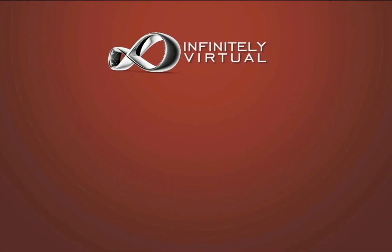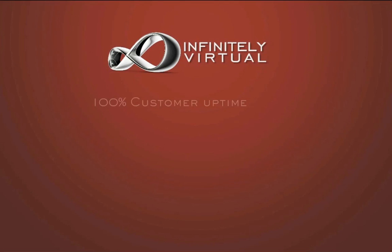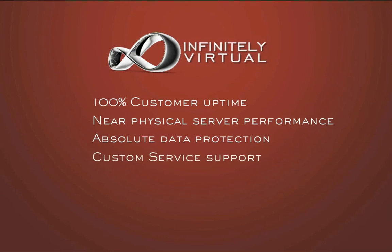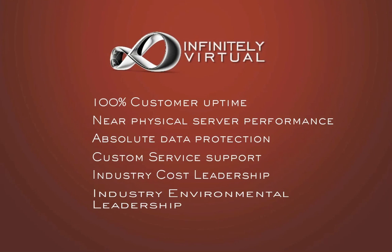Our enterprise virtualization environment is what we have affectionately called EVE. EVE is a conceptual model of our state-of-the-art virtualization infrastructure. It was designed with several goals in mind: 100% customer uptime, near-physical server performance, absolute data protection, support for high-value custom services, industry cost leadership, and industry environmental leadership.